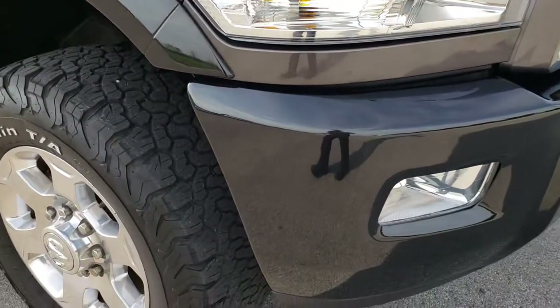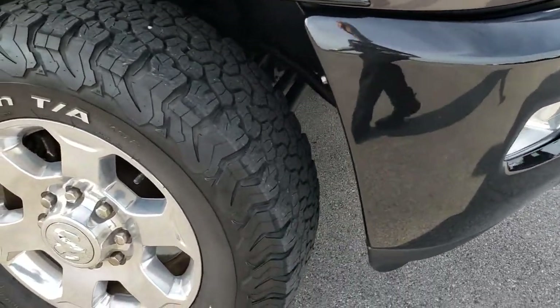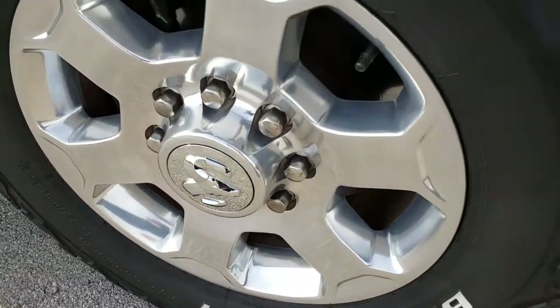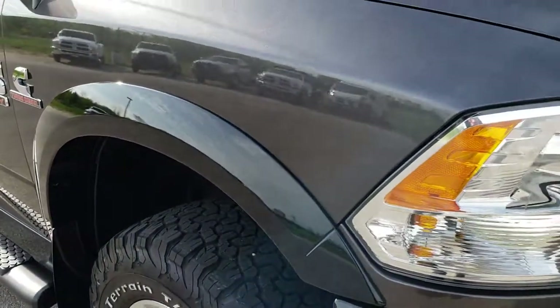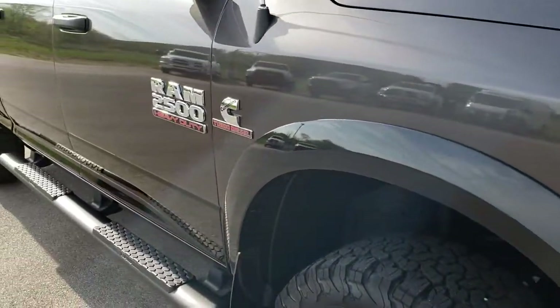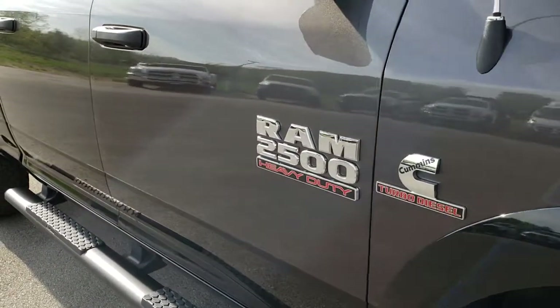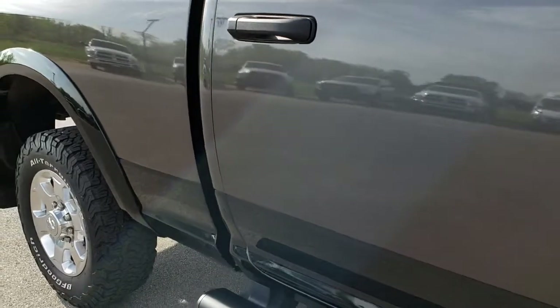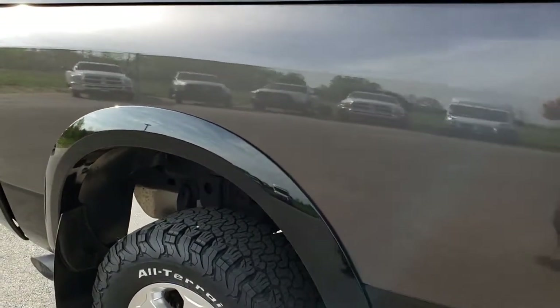No dents or dings on the hood. Passenger side rim has no scuffs or scrapes. As we go down this side of the truck you can see just how clean the body is — how reflective and mirror-like that paint is. Once again, that two-tone paint scheme is a really good-looking combo.